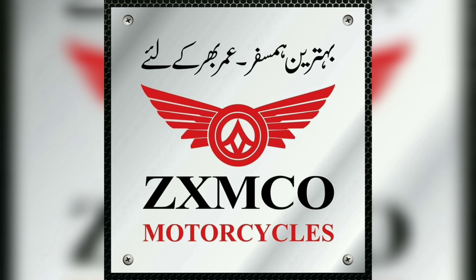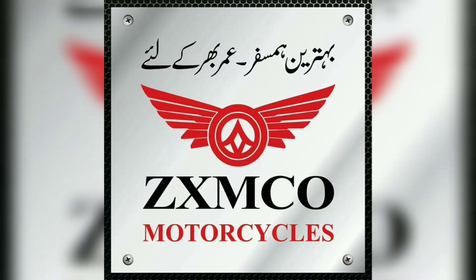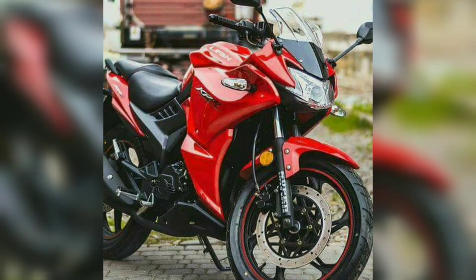Hello friends, how are you all? The ZXMCO KPR 200 is a very popular and famous bike. There were some rumors about a new model with a new design focused on speed and performance.